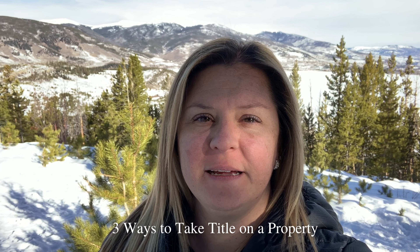Hi there, it's Isabel Rawson with Summit Real Estate. Did you know there are three ways to take title on a property? Well, technically four.